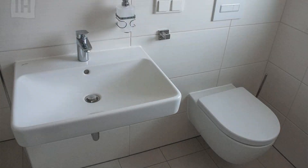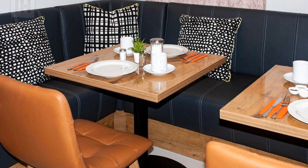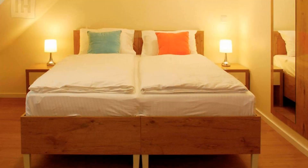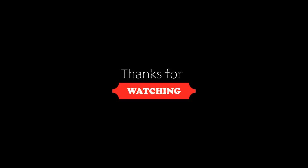If you are new to this channel or have not subscribed yet, then please subscribe and press the bell icon so that you do not miss any upcoming hotel video. Thanks for watching.